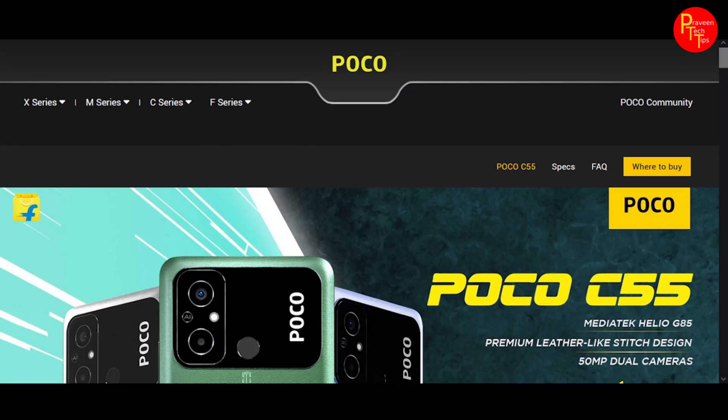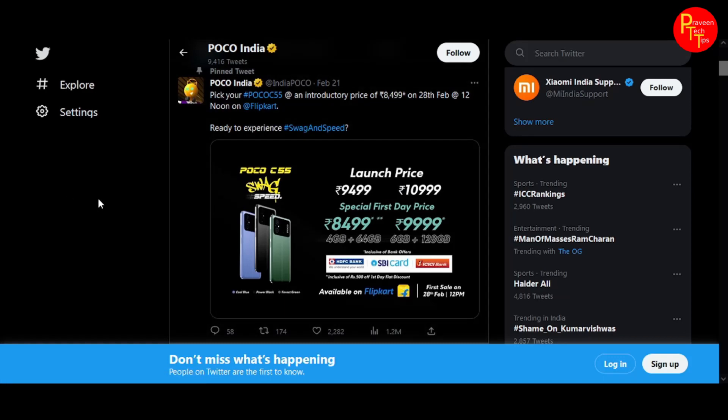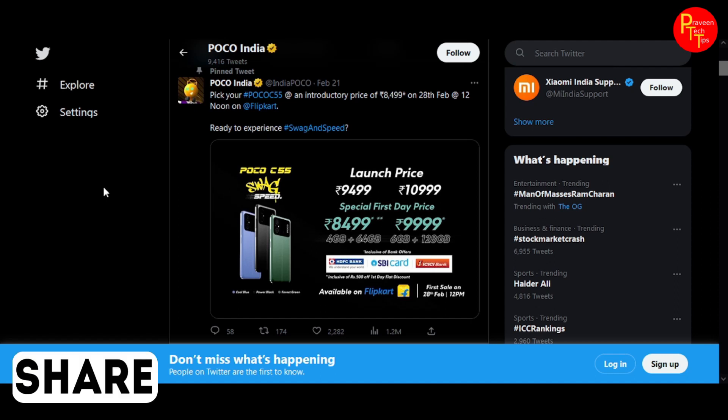The price details are on the official Twitter page, and the link is in the description below along with the full specs review.